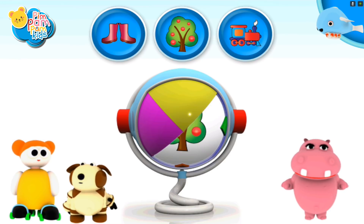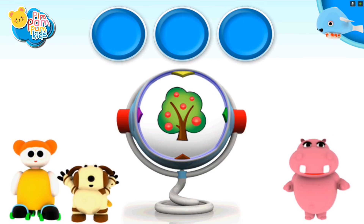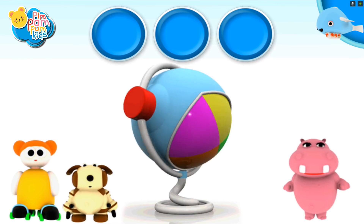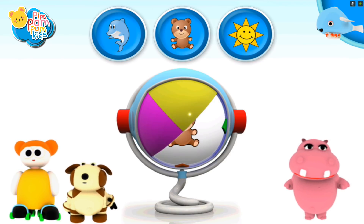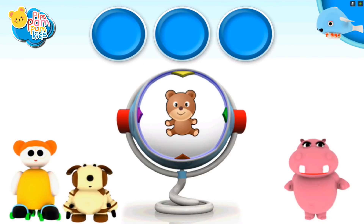Give it another try. Good job. A treat. Oops. Correct. A teddy bear.